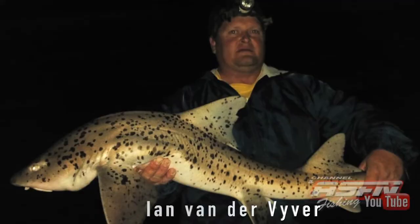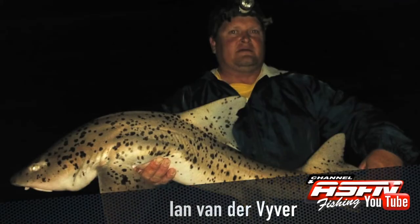Hi there and welcome to this week's ASFN Newsflash. We kick start this week with Ian van der Pfaffer who caught a beautiful spotted gully shark at Kitts Beach.